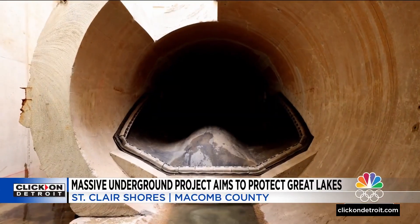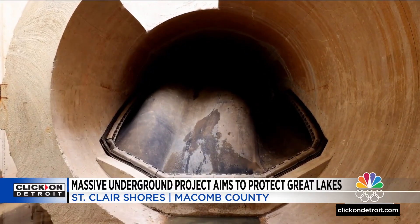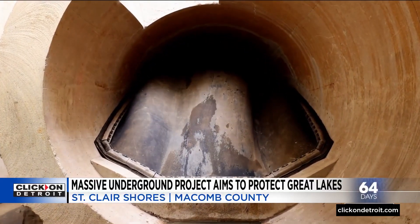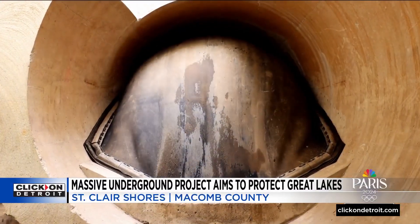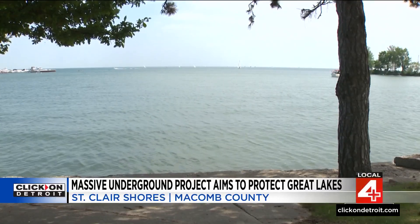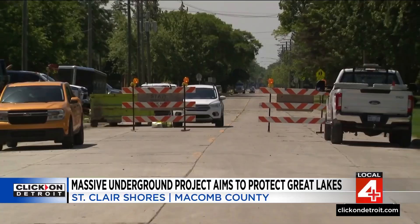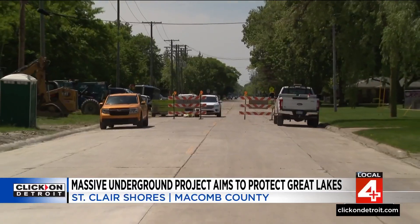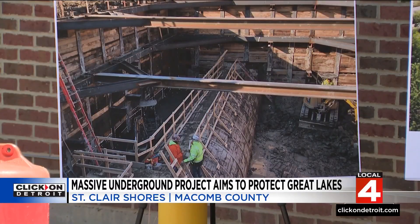The new system will reduce combined sewer overflows into Lake St. Clair by 10 to 15 percent. It's really got one purpose: to stop combined sewer overflows from continuing to discharge into Lake St. Clair, which has literally been going on for decades — generations. With its completion comes the reopening of Beaconsfield Road south of Nine Mile and East Point, which has been closed since the start of the project.